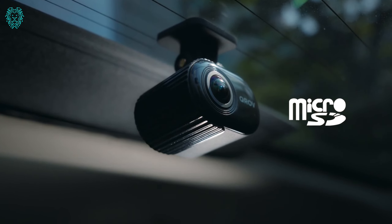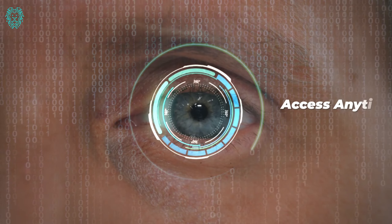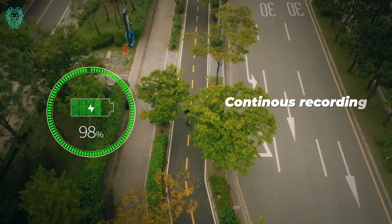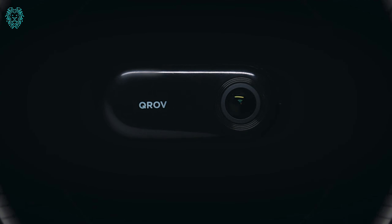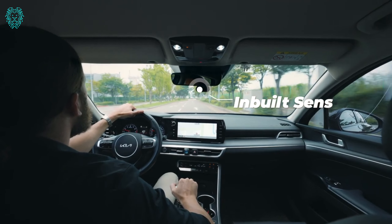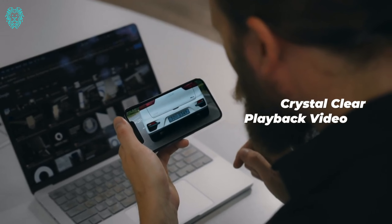Elevate your safety, document your journeys, and relive your memorable moments effortlessly. Don't settle for ordinary. Upgrade to the world's first 510-degree smart dash cam for an extraordinary recording experience. Never miss a beat. Capture your complete story on every drive, ride, and camping excursion. Get yours now and redefine your recording capabilities with the innovative 510-degree smart dash cam.